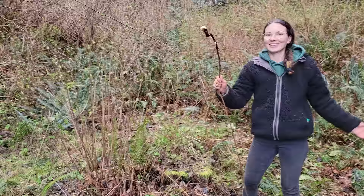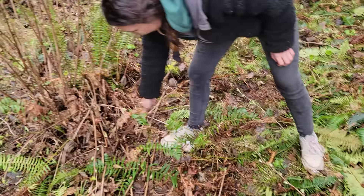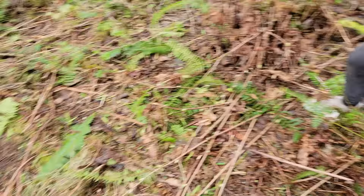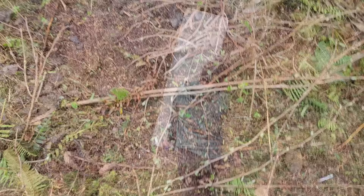I just figured out that you can pull it out — way easier and there's no root left. Better than cutting them, because then you have these stumps everywhere.